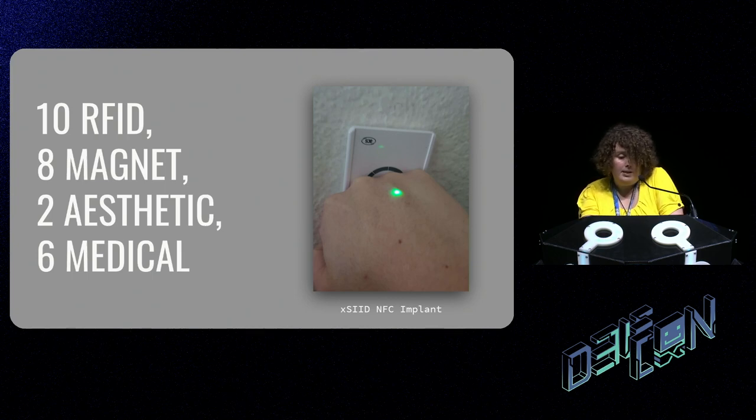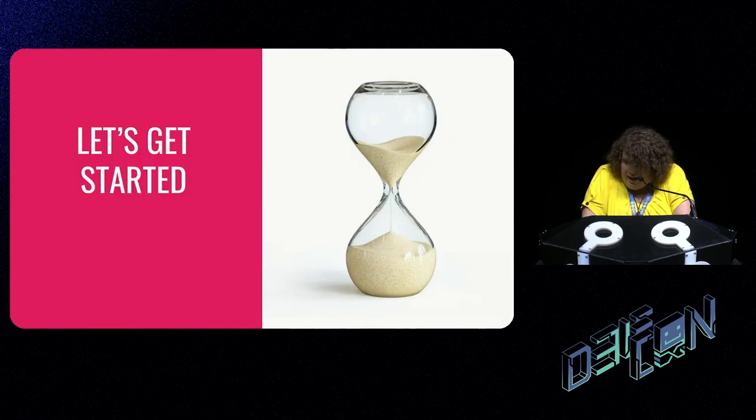A few of those implants I designed myself; others are things you can buy on the market. One of them is meant for animals, not humans, but so be it. I just want to give this talk because it's something I'm passionate about, and I discovered when trying to learn how to do this that there's basically no information on it. Apparently, there aren't YouTube videos on getting things manufactured in China and putting them under your skin.